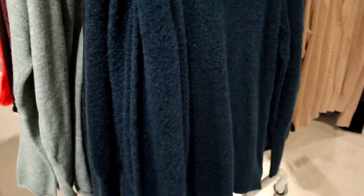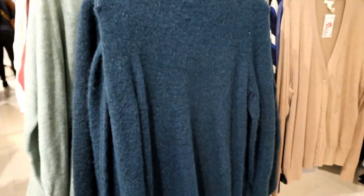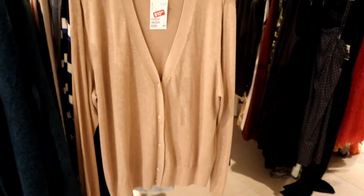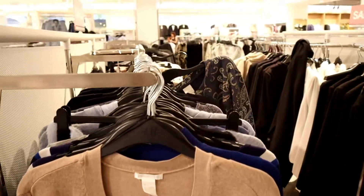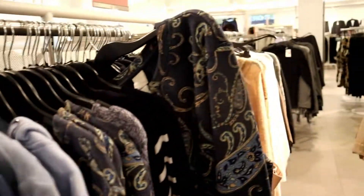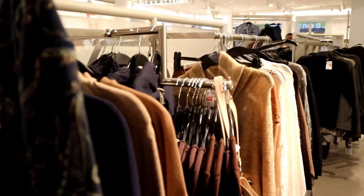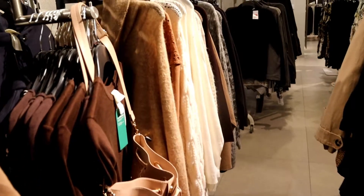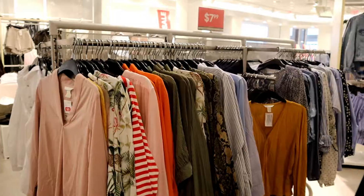I haven't thought much about sweatshirts yet, and their prices are a bit expensive for me — ranging from ten dollars and up, with nothing below ten dollars. I didn't take one, but I do own one from H&M and it's really comfortable and warm.